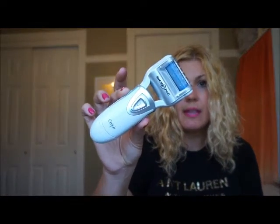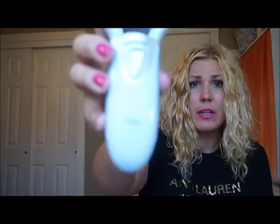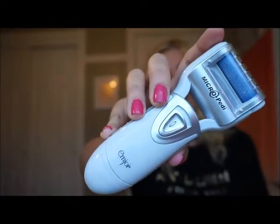The CVS pharmacy PR people usually send a box every season of their new launches for me to try out. The micro pedi — this little tool — is amazing. I guess it's by Emjoi. You can look at it yourself. This little tool is amazing.